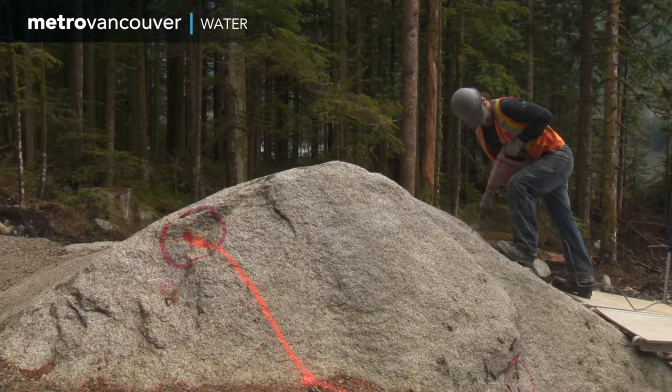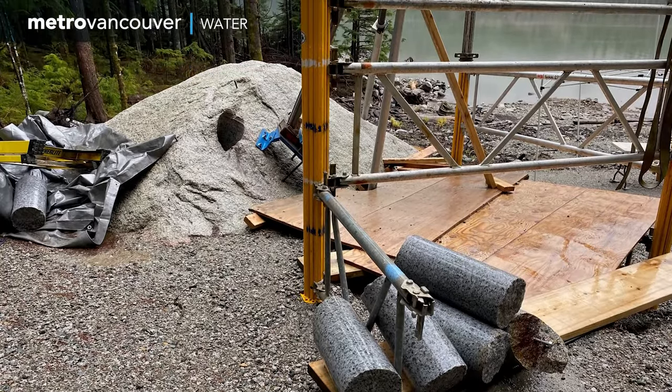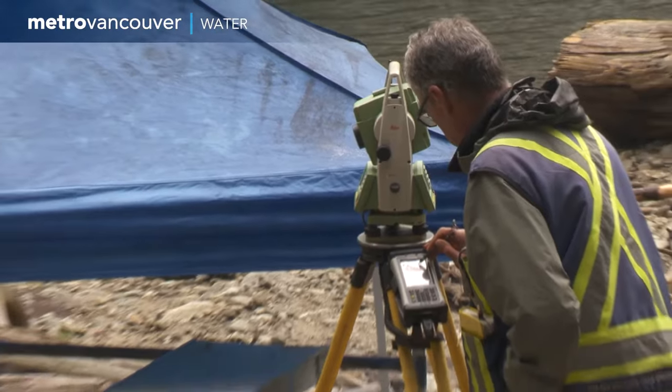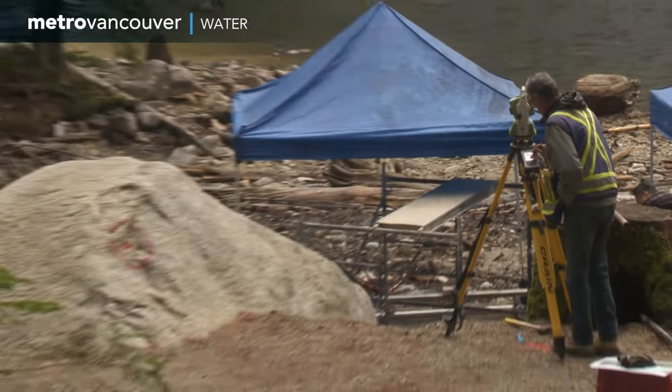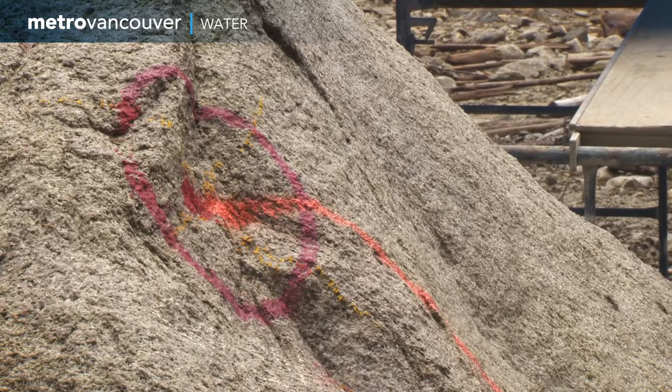For the west anchor, a large boulder found on site was used, but to mitigate some of the uncertainty with using a boulder as an anchor, that side was also drilled and pinned to the ground.